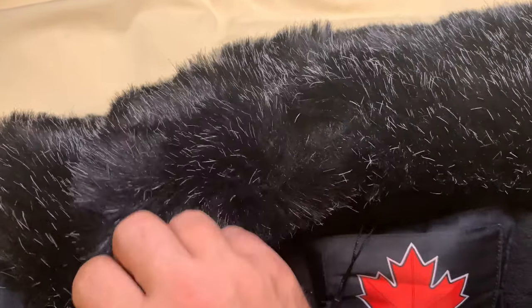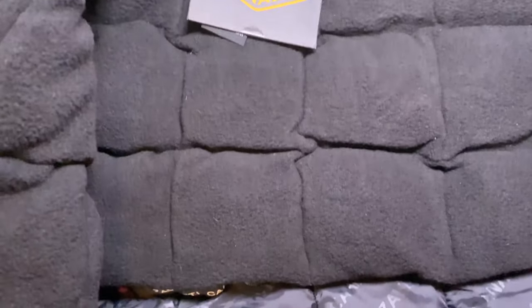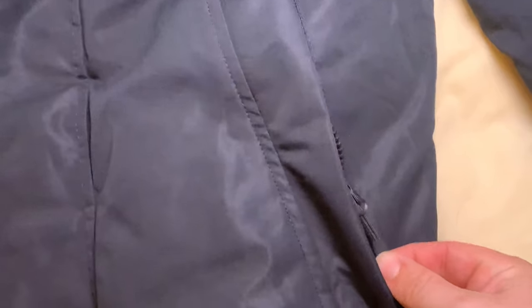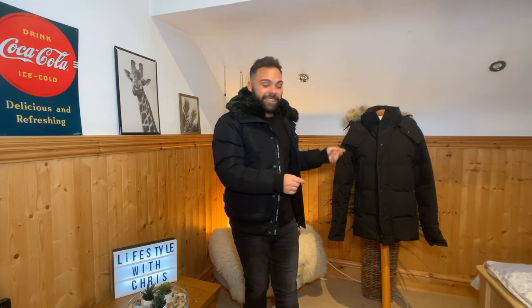We'll go into a bit more detail now with some closer clips just to show you some of the detail. But before we do that, I just want to take this chance to thank you all for your support. If you're watching right now, just scroll down a few inches and hit that subscribe button if you're enjoying what you're seeing. The one coming next is the one I'm most hyped about — I definitely think this is the closest rival yet to the Canada Goose jacket.